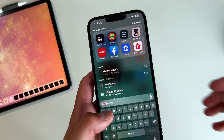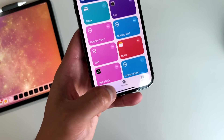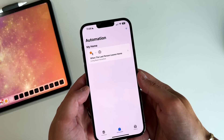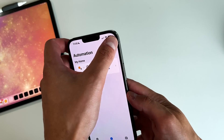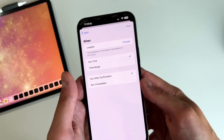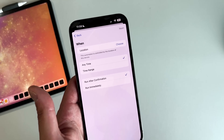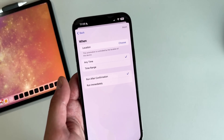The next one has to do with Shortcuts. I do use shortcuts a decent amount, especially automations — I use those to turn the lights on and off when I'm at home or leaving the house. What they actually added was a little more functionality for location-based automation. If you go and make a location-based automation — say, 'When I arrive' — there is now a new option to run after confirmation. So instead of immediately running automations like turning on the lights or AC, it won't run until you confirm. That option used to exist, and now it's back in Beta 5.